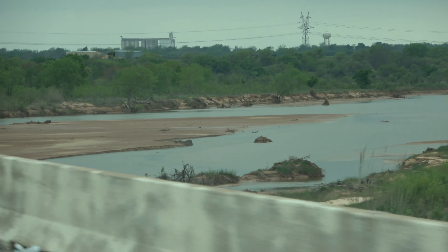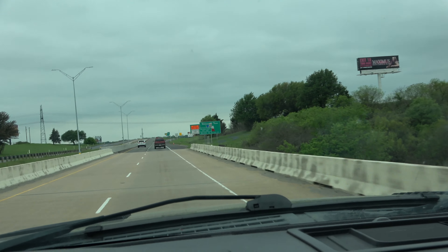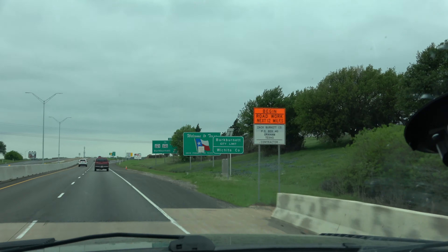So now we've reached the Red River. I'm excited because I've never seen it in the daylight and I actually want to see if it's red.